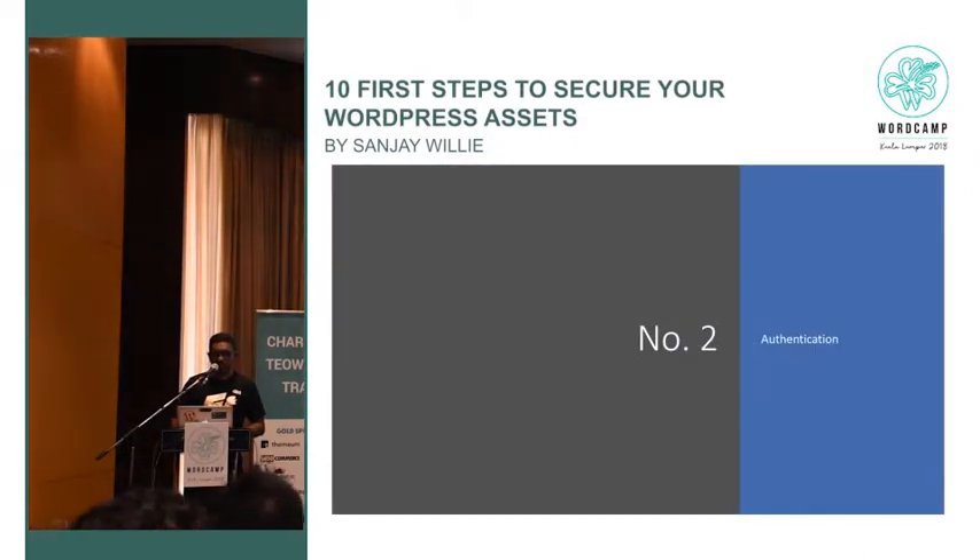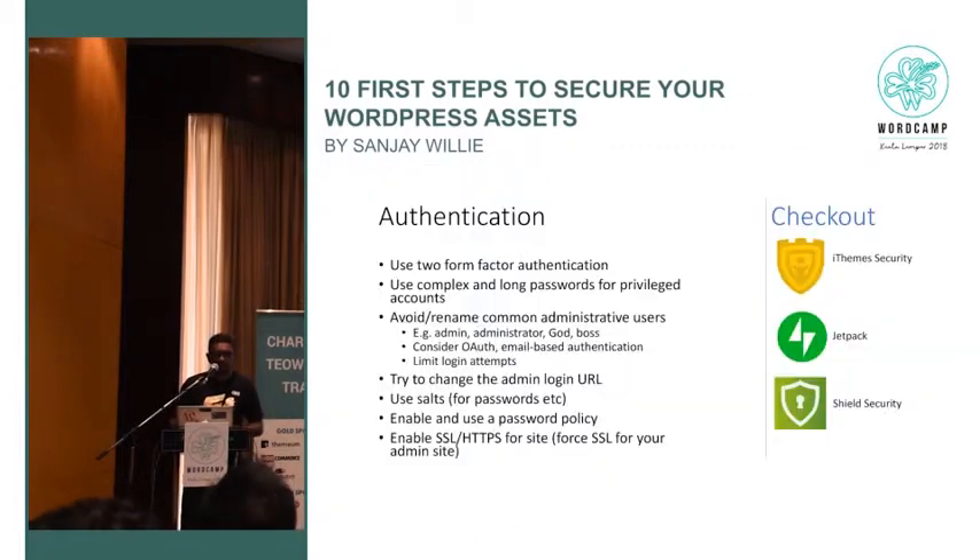The next thing is authentication. Everyone will think of passwords, obviously. WordPress has many plugins to introduce two-factor authentication. There are multiple factors when it comes to authentication: something you know — which is your password; something that is you — biometrics; and something that is with you — like a smart card. When you do two or more factor authentication, instead of just providing a password, you also receive a token.